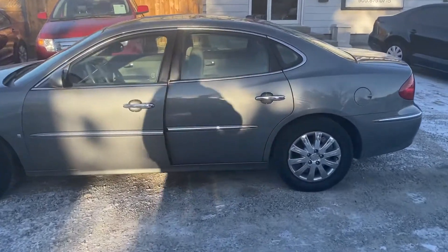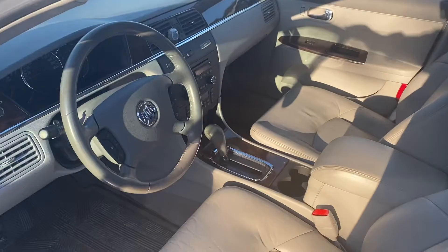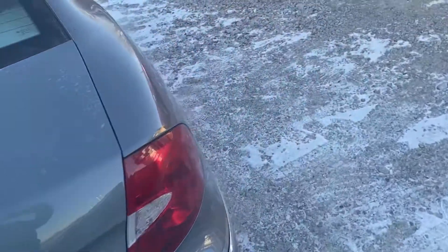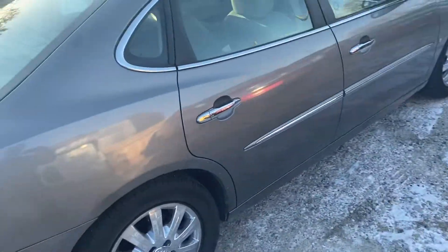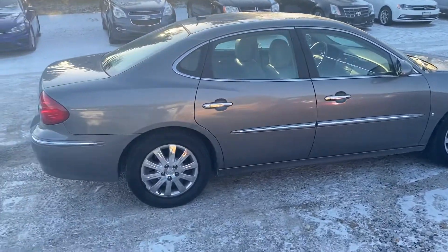It's got chrome wheels. It was an older gentleman that just traded this in. There's your power center. It's in beautiful shape — no marks at all on the vehicle. It's only got a hundred and fifty thousand kilometers, so there's a ton of life left in this vehicle.